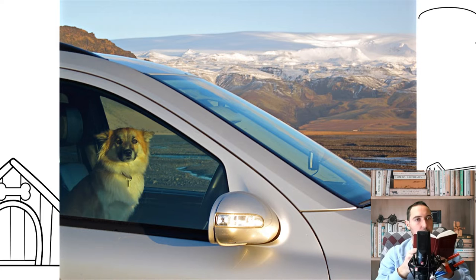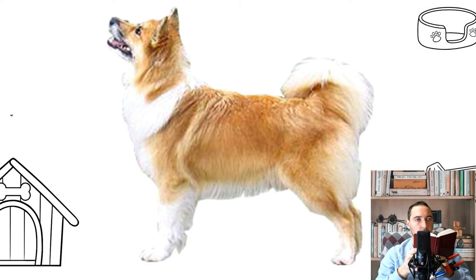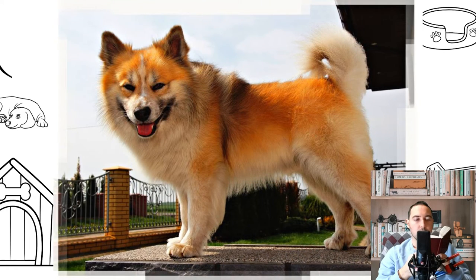The Icelandic dog is a national breed whose ancestors arrived on the Scandinavian island with the first Vikings between 874 and 930. Over the years, representatives of other breeds entered the country in very limited numbers, and since 1901 their import was completely banned, which allowed the Icelandic shepherd dog to remain almost unchanged from the 9th century, especially in remote, hard-to-reach areas.